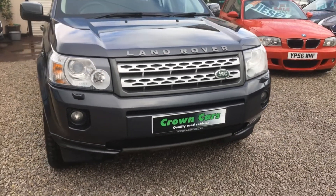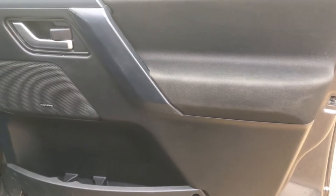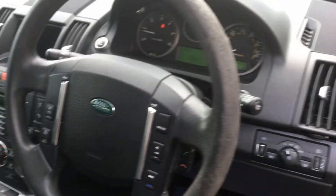We welcome part exchange, so tell us what you have and one of our experienced team members will be glad to accommodate. Please check out our reviews on AutoTrader where we are highly rated for customer satisfaction.